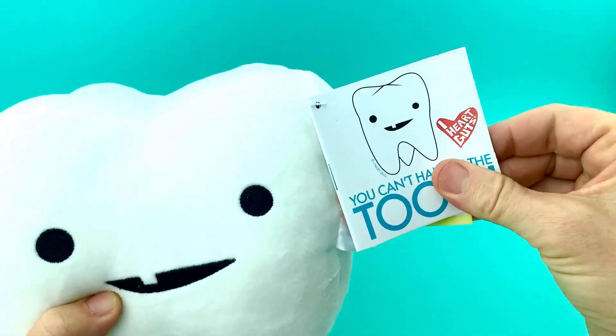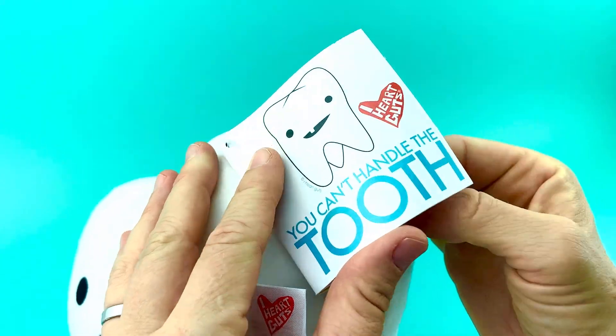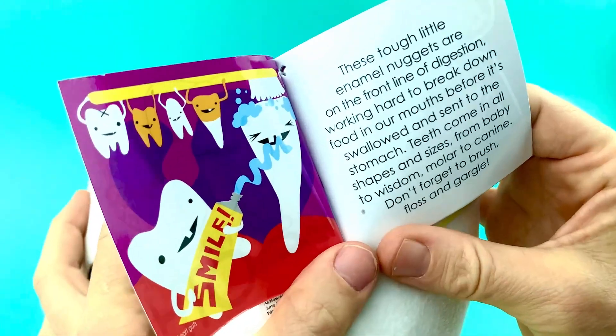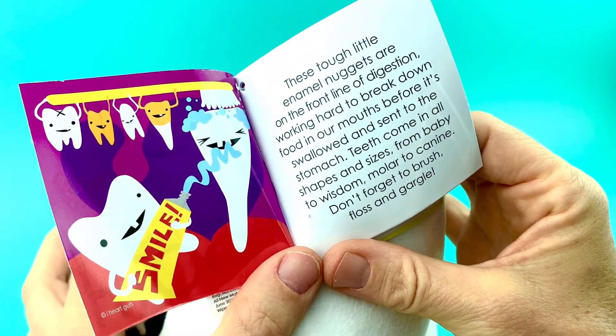It's super awesome, and let's read a little bit more about this amazing digestive system friend. You can handle the tooth. Every single one of our iHeartGuts plushies comes with a fun little booklet with lots of drawings and art and stuff about the thing.